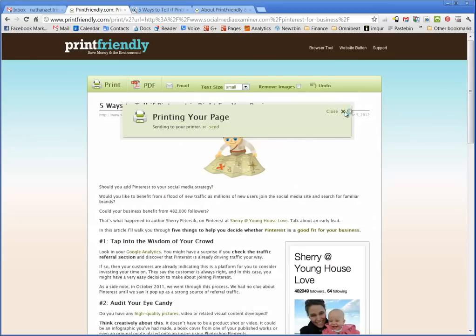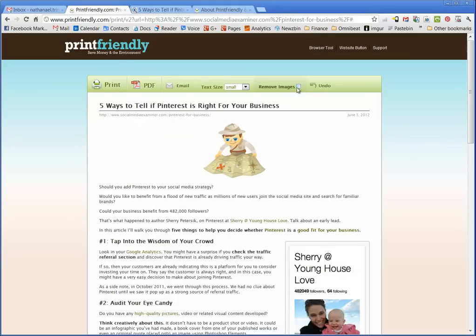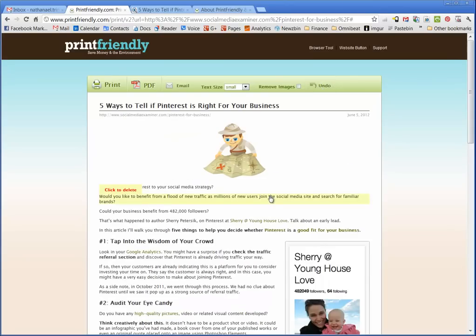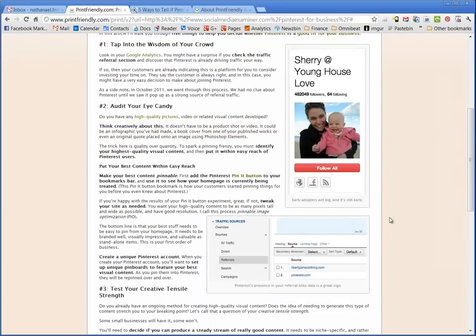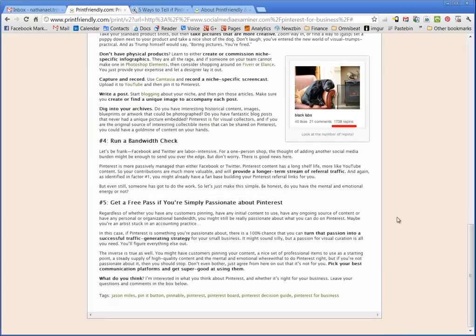Not only can I print in a much cleaner way, I can actually edit what I want to print. I can remove all the images by simply clicking here, and now I've got just the content. I can highlight specific items and delete them simply by clicking. And don't worry — if you've made a mistake, simply use the undo button. And I have a much better viewing experience, and will have a much better reading experience later on.